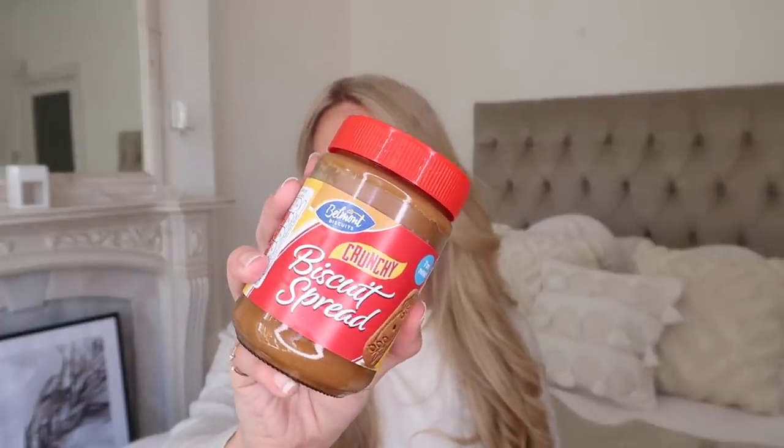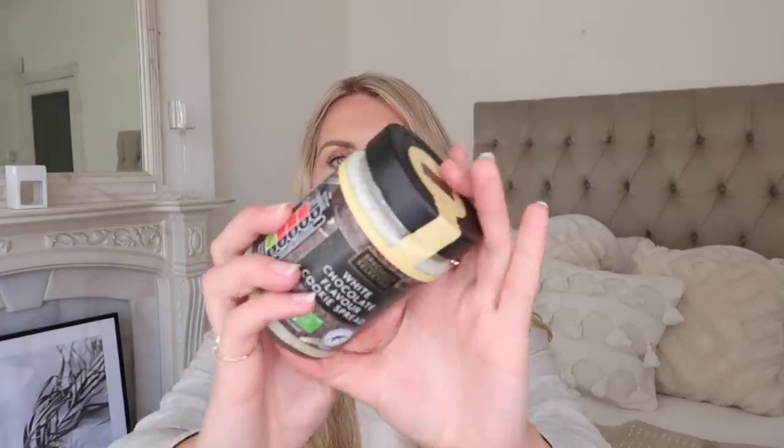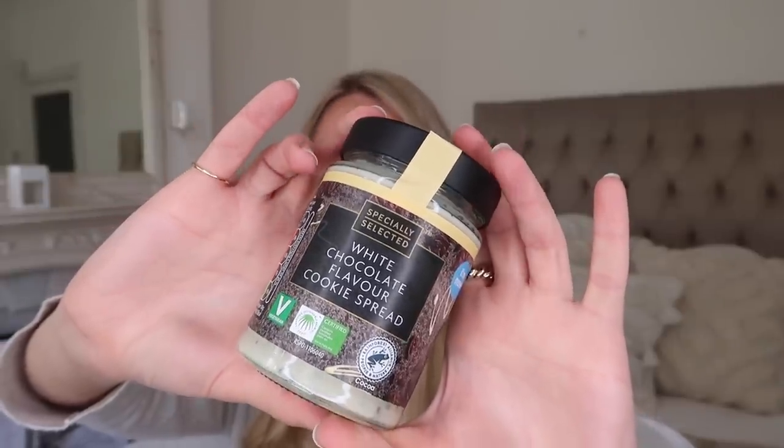Then I found two spreads that sound absolutely delightful. This first one says 'I'm new' on it and it's a biscuit spread, the crunchy version — so I'm guessing this will be like the Lotus Biscoff spread. I've never actually tried the Lotus one in the crunchy version, so the fact that I have the kind of dupe, I'm excited to try this. This one was £1.79. And then I spotted this at £1.49, which again has the 'I'm new' label — it's a white chocolate flavour cookie spread. I think this will be like the middle of an Oreo, and I'm excited to just get a spoon and eat this straight out of the jar.